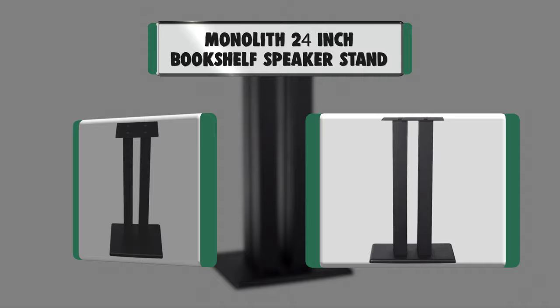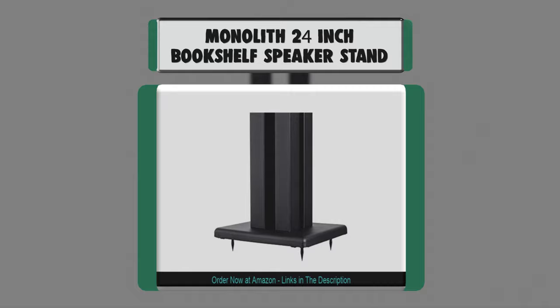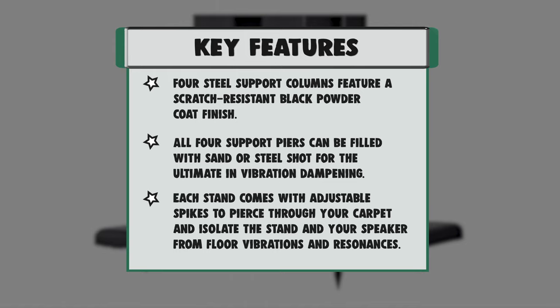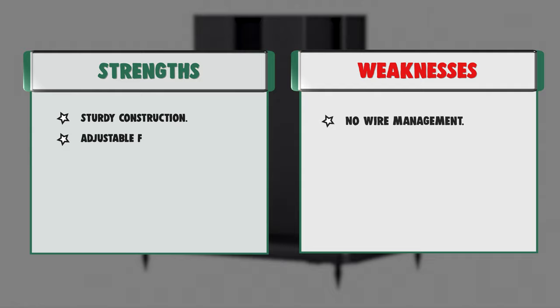Number 9: Monolith 24-inch Bookshelf Speaker Stand. Sturdy construction — four steel support columns feature a scratch-resistant black powder coat finish. The result is a rigid platform outfitted with a satin finish that cleans easily and resists scratches and scuffs. All four support piers can be filled with sand or steel shot for the ultimate in vibration dampening. This will further reduce any unwanted vibrations or resonances that can color the sound and reduce fidelity.